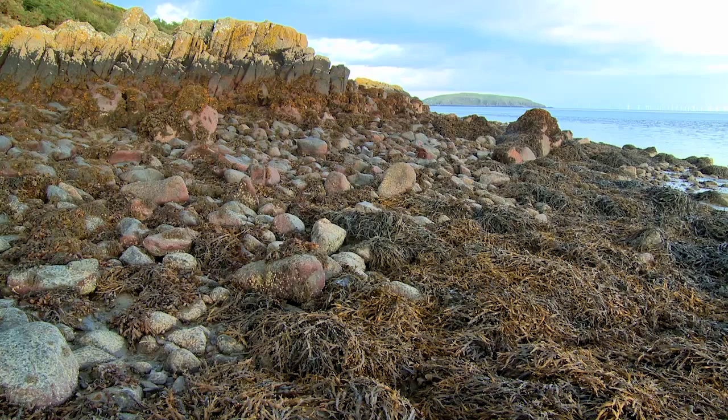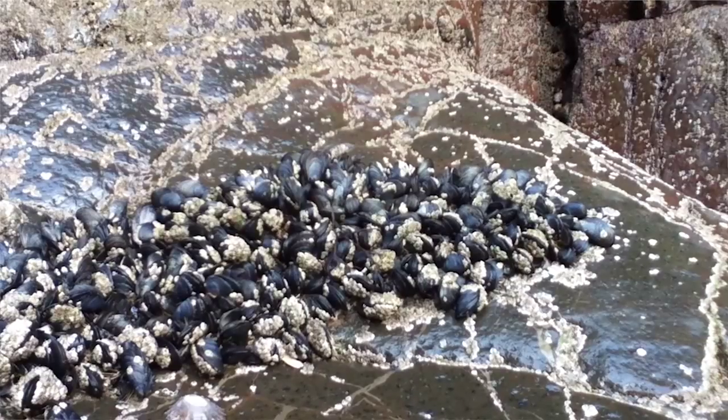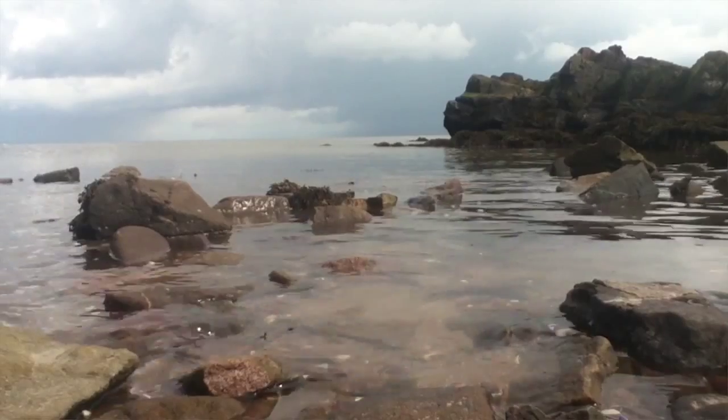The Marine Biological Association is running the Shore Thing project to encourage young people to survey the rocky shores because this is where we can find species easily. My role with the Shore Thing project is to encourage people to survey for rocky shore species on the Solway coast.